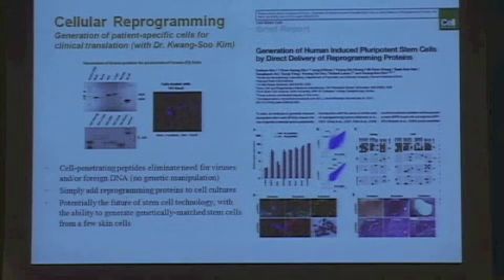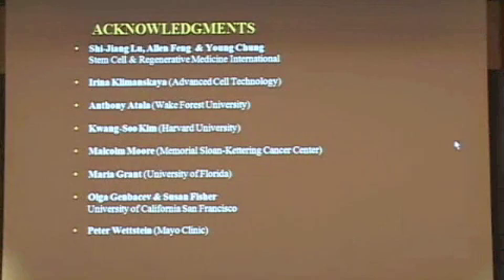We've also heard about cellular reprogramming, and we've been working on this for almost a decade. The goal is to be able to create patient-specific cells for clinical translation. The method involves cell-penetrating peptides. The hope is that we would then be able to move into applications that require overcoming the problem of immune rejection.